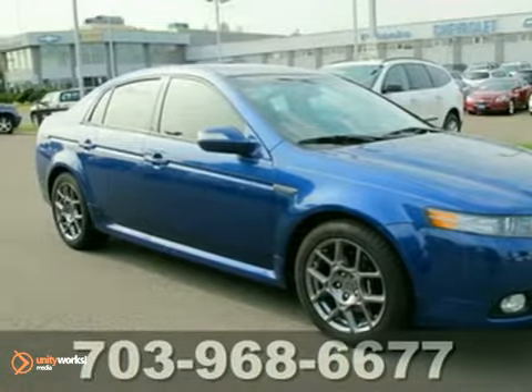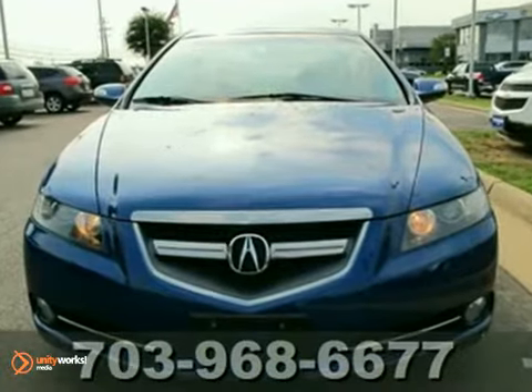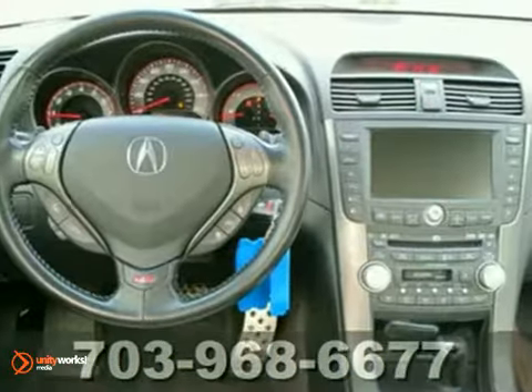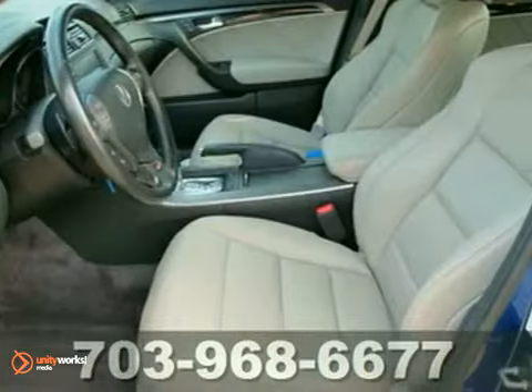Here's a 2007 Acura TL Type S. This vehicle has a lot to offer including heated mirrors, CD changer, and dual climate control. It also features leather seats, navigation system, and park assist.